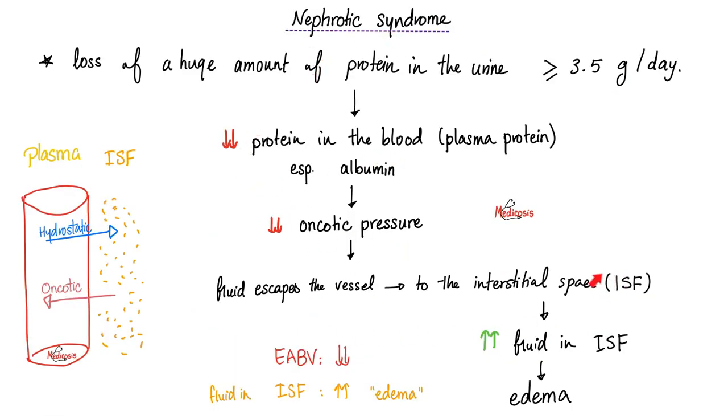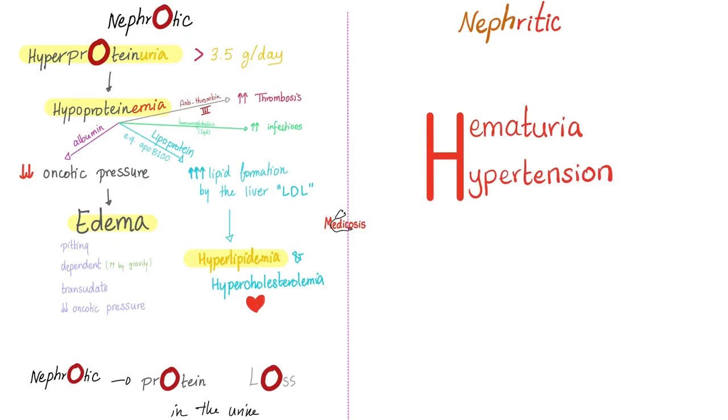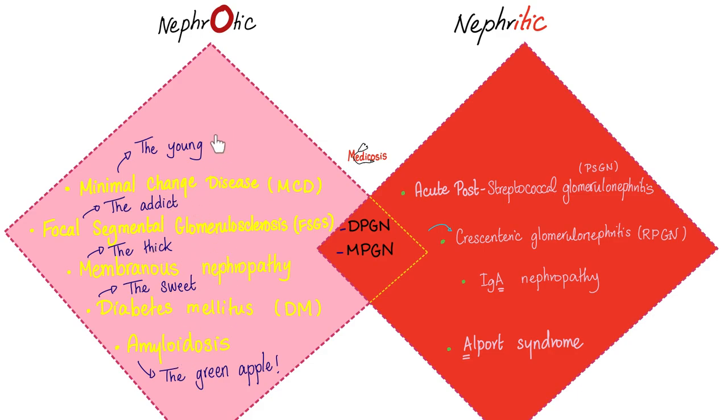Here is nephrotic syndrome — pause and review. Nephritic syndrome ends in 'itis,' meaning inflammation; the kidney is inflamed, bleeding, and losing blood. Nephrotic syndrome: high protein in the urine, low protein in the blood, edema, and hyperlipidemia. Nephritic syndrome: hematuria, hypertension with jugular venous distension, and the kidney is losing blood in the urine. Nephrotic syndrome has four findings; nephritic syndrome has seven findings: blood in the urine, high BUN/creatinine, oliguria, hypertension with JVD, mild edema, mild proteinuria — not nephrotic range proteinuria.